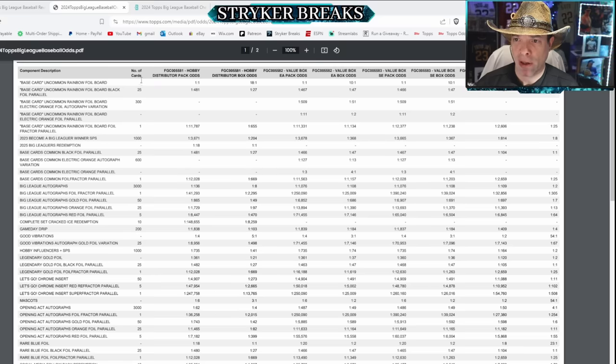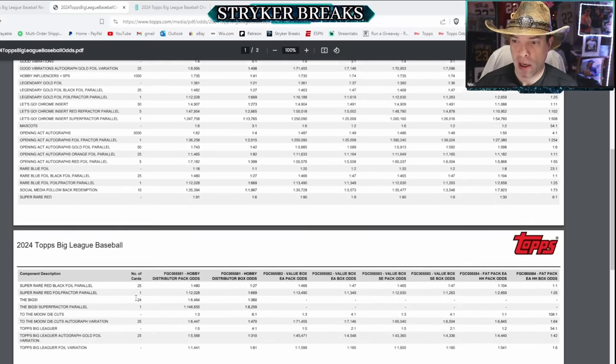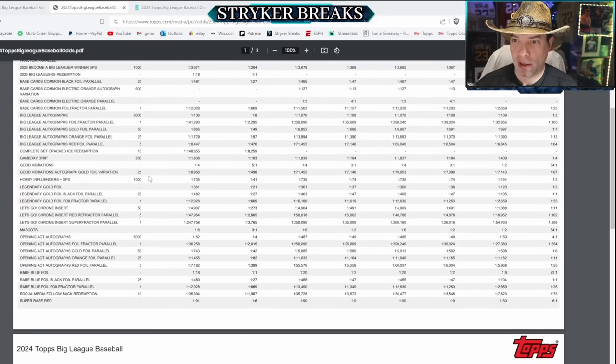Topps has a checklist available on topps.com. Go to Big League Odds - you can scroll down and it'll show you how many of each hard-to-pull card there are and the odds of pulling that card. You'll see hobby influencer SPs right there. There's only a thousand of those and they're one out of 735, so the odds that I pull my own card are not good, but we're gonna give it a try anyway.